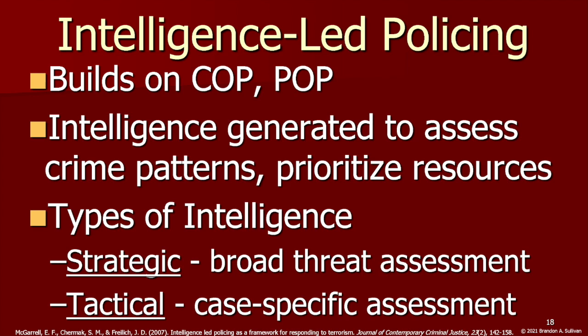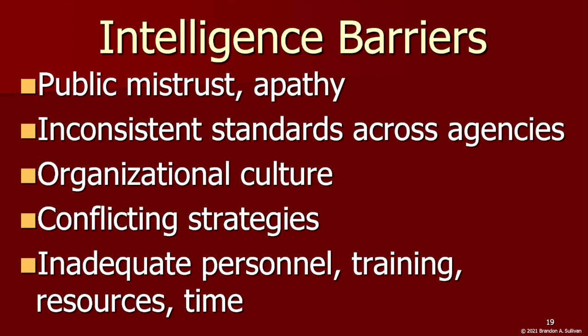Strategic intelligence focuses on gathering a broad array of information to assess both current and emerging threats, while tactical intelligence is case-specific, focusing on individuals and groups known to be actively involved in extremism. Like community policing, intelligence-led policing is most effective when the model permeates how the whole organization operates rather than being restricted to a specific unit.